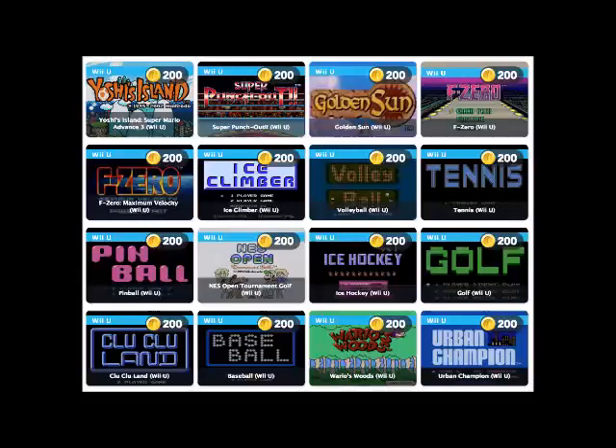Nintendo has posted one final batch of rewards to help members spend their remaining coin balances. The list of physical rewards includes a bunch of different poster sets, an 8-bit Mario t-shirt, Animal Crossing playing cards, a 3DS game case, a desk calendar, and a Legend of Zelda: Majora's Mask branded puzzle and messenger bag. In short, it's the same kind of cute but dismissible merchandise that Club Nintendo was known for in its heyday.